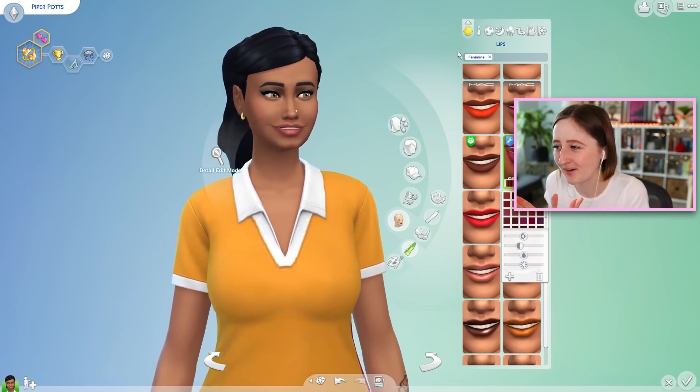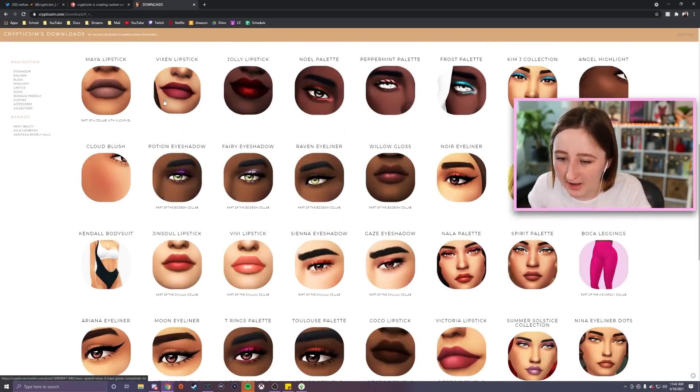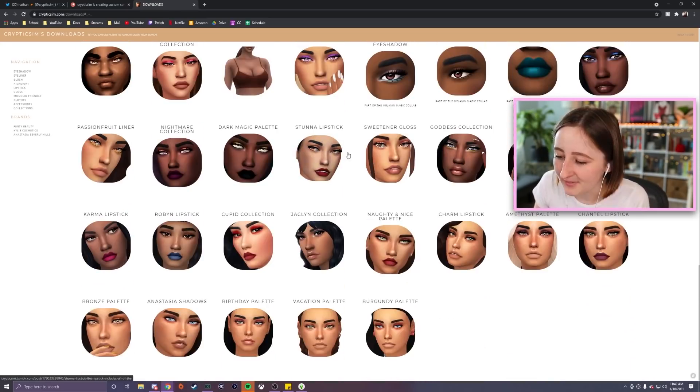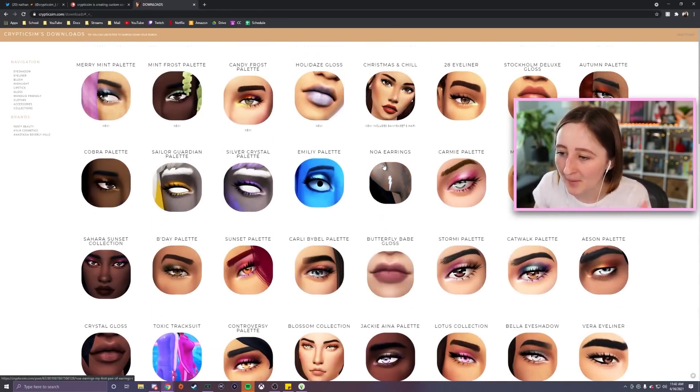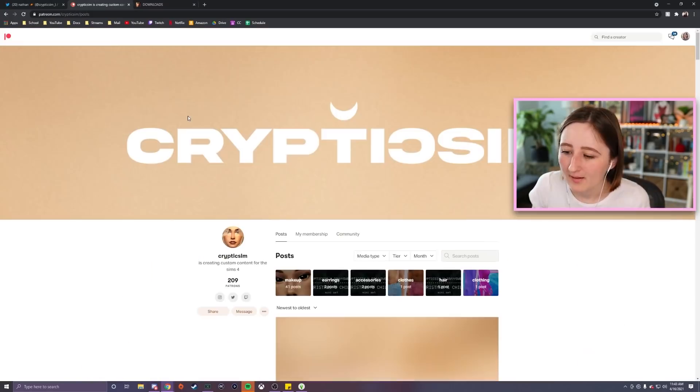CrypticSim has so many different makeup sets — eyeliner, eyeshadow, blush, lipstick, literally anything you can think of on their Tumblr. If you're looking for more, I'll have the link down below. Not everybody has the money to support people on Patreon, and that's totally cool, but if you have a couple bucks to spare, CrypticSim does really awesome work and his Patreon is linked below. CC creators really save the game — I support a bunch of them. It's also just fun to get things early. They also have some really sparkly ones that make me feel nervous to wear in public but I've really enjoyed messing with for fun.